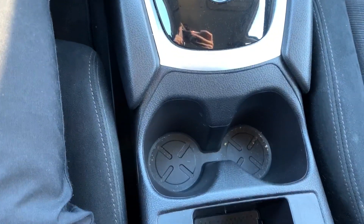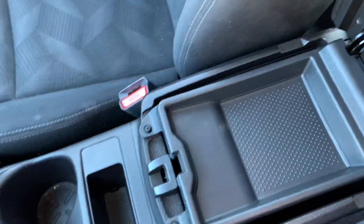Your shifter, two cup holders, a little bit more storage, and you do have your center console here with two levels.